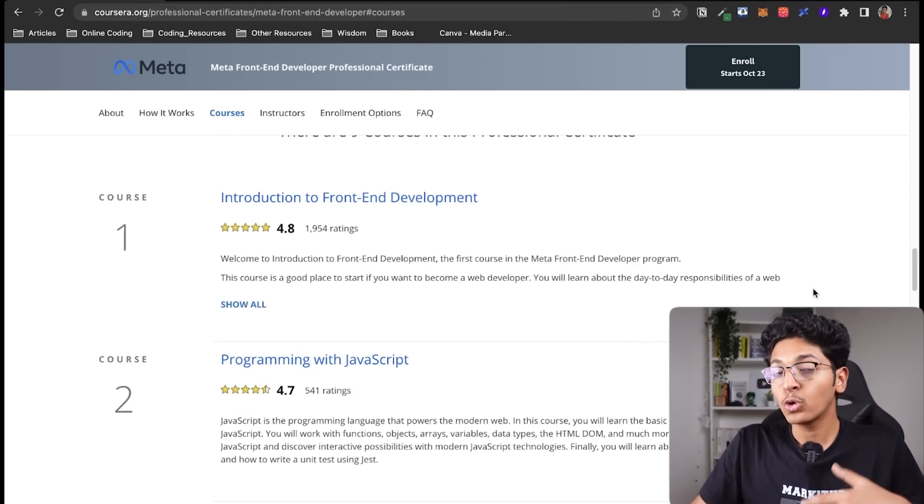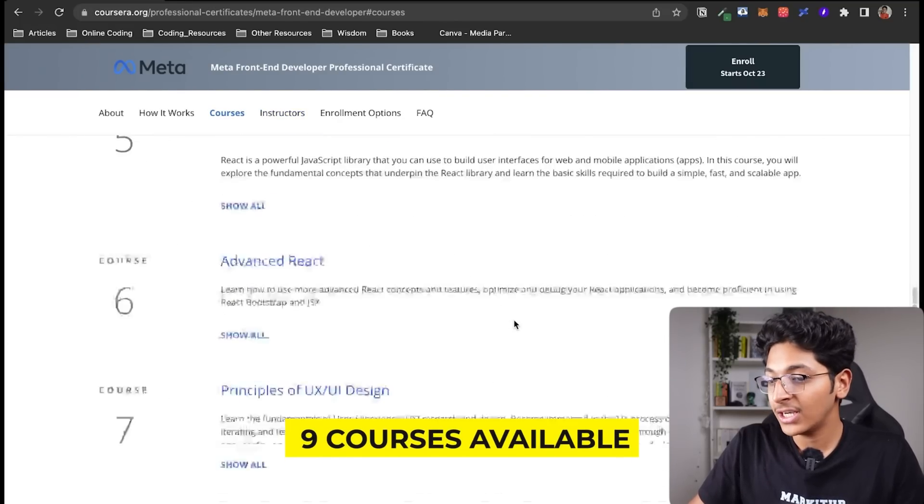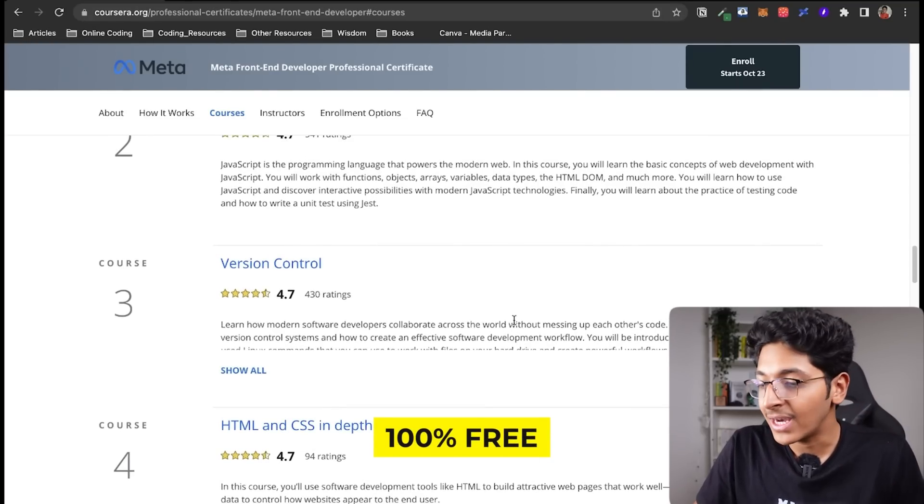There are nine courses in total in this professional certificate, and you will get all of them for free if you watch till the very end.